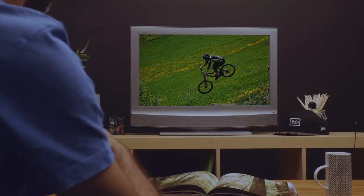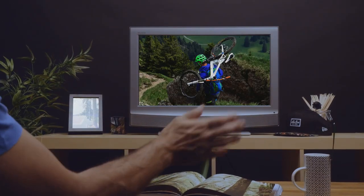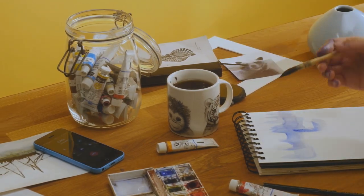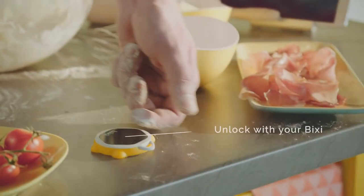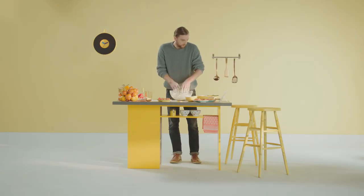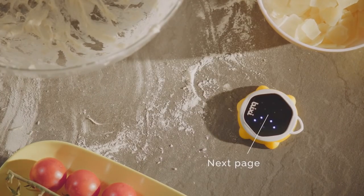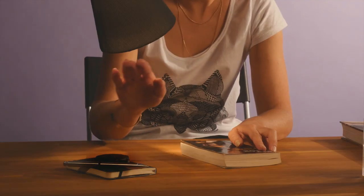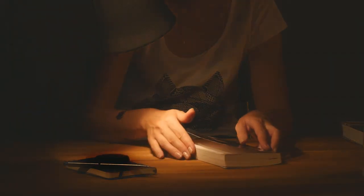Actions triggered by specific user gestures can be configured using a special companion application for Android and iOS. The Bixie gadget connects to a smartphone via Bluetooth and can also be connected to other devices using a Wi-Fi connection. Bixie has a built-in battery whose full charge is good for about a month.